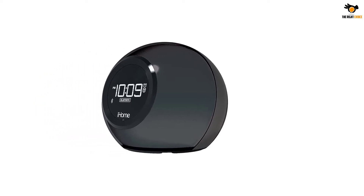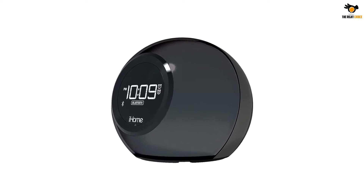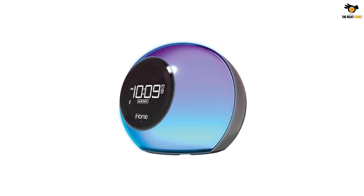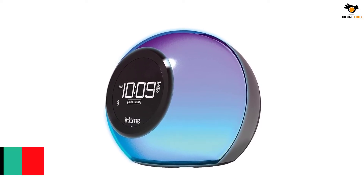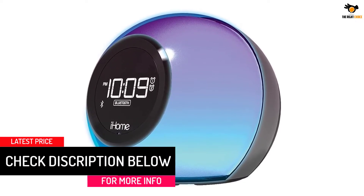You might not need that, since this clock has an inbuilt speaker backed by reson 8 technology that delivers superb sound quality. You can choose to play your own custom alarm tone by connecting your smartphone via Bluetooth, or choose an alarm tone from its inbuilt 6FM presets.